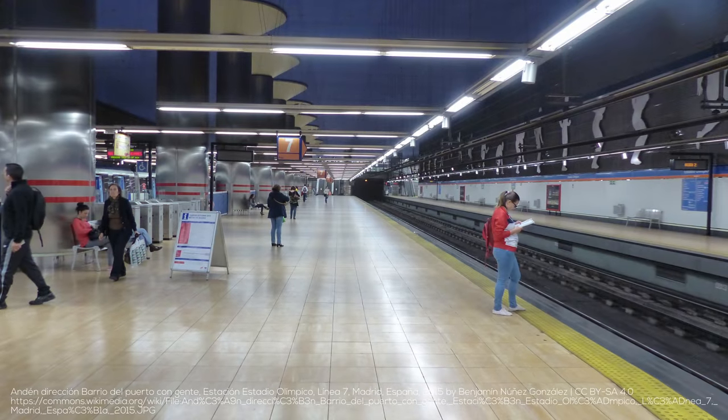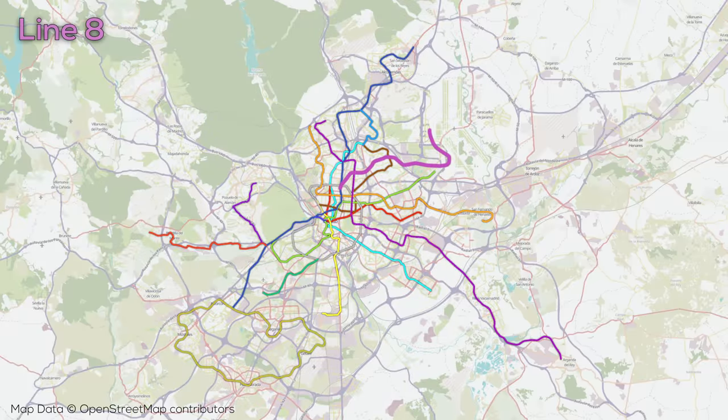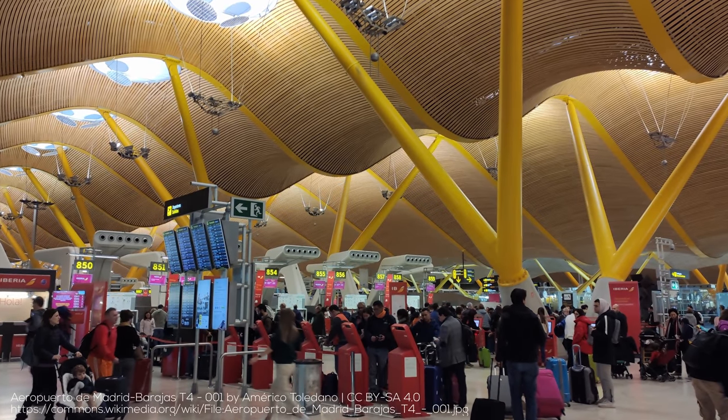The Line 7 extension begins at the station which serves the Metropolitan Stadium. Line 8 didn't open until 1998 and also got an extension in 2007, which brought it up to 16 kilometers long with a somewhat meager 8 stations. The line runs northeast from Nuevos Ministerios to Barajas Airport, being extended to its very nice new terminal back in 2007.